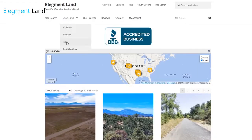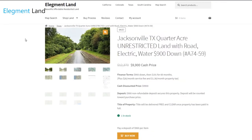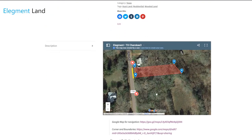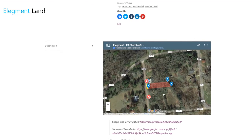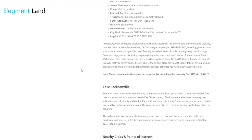If you want to see the interactive map, find directions to the property, and see GPS coordinates of the land, head on over to land.elegment.com. Elegment Land specializes in beautiful, affordable, and high-quality land nationwide, with financing options available so you can get the land of your dreams and move in before you know it.